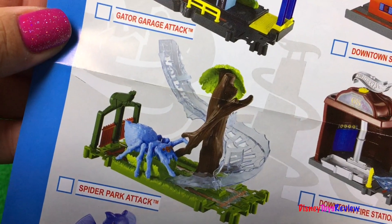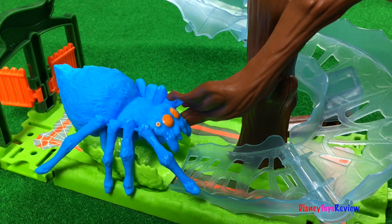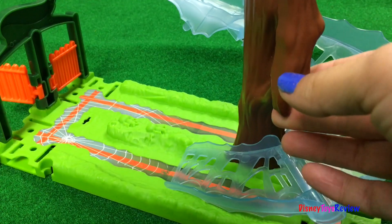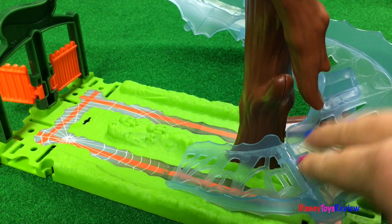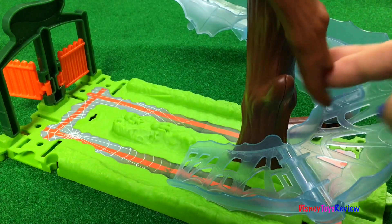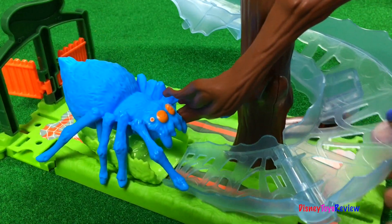We do have the Spider Park Attack. And there it is. Look at that spider — don't get caught by the spider! Bam! Super fun.